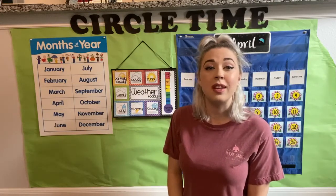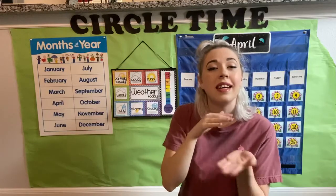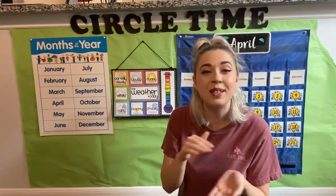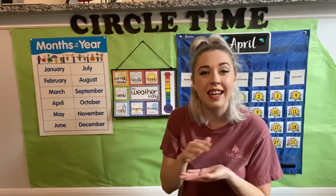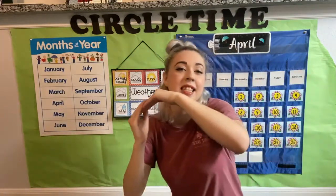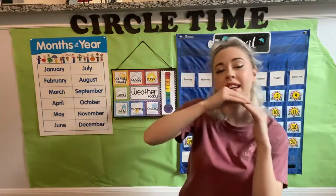So we're gonna do cloudy first. Over here are big clouds. We can do little ones, medium ones, or big ones. I'm gonna do a little bitty cloud today. It's a cloudy day — God made the clouds and the sky today. And then sunny — get out a great big sun. It's a sunny day — God made the sun in the sky today. Awesome job.